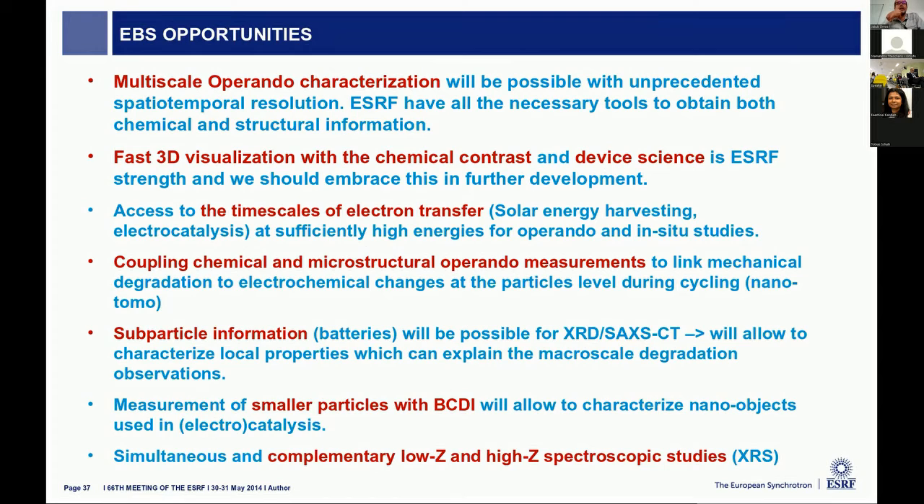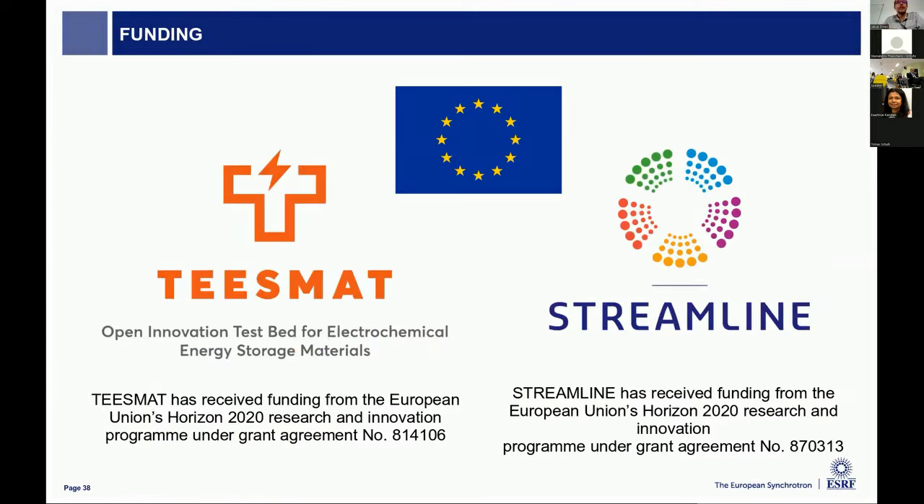Those are some EBS opportunities: from Greek scientists, if you'd like to come, we can do multi-scale parameter characterizations. You can get fast 3D visualization — the scattering tomography at such speeds is unique around the world. We can access the timescale of electron transfers with very high flux, make combined chemical and microstructural operando measurements, and get single-particle information down to smaller particles with Bragg CDI. We can also simultaneously do spectroscopic measurements with our Raman instrument. Thank you for your attention — if you have questions, please ask now as I'll need to leave in 10 minutes.